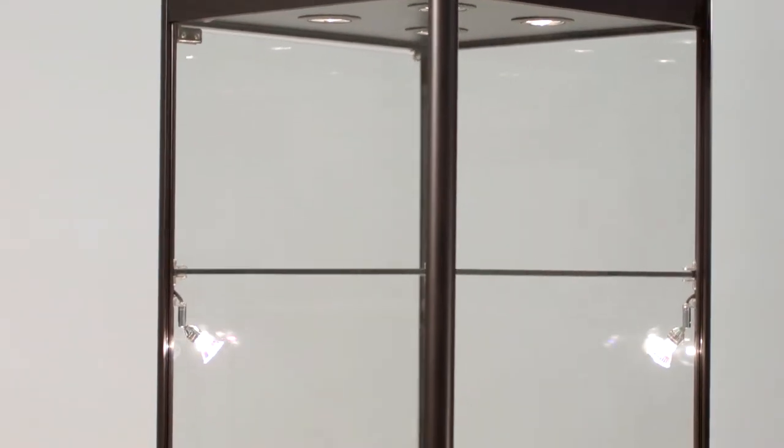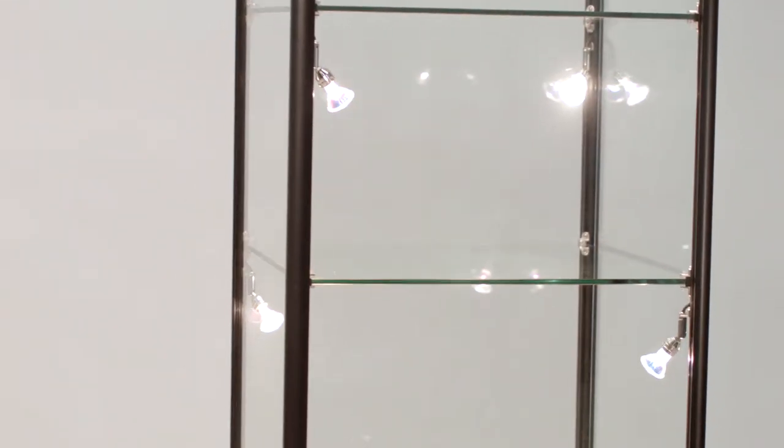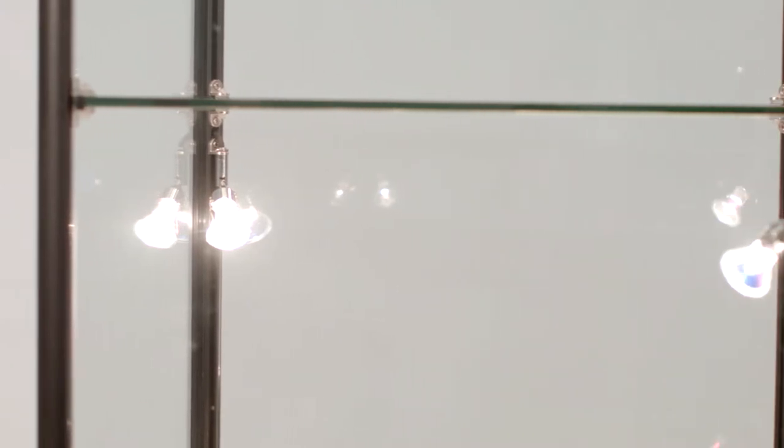The square lighted tower display case is shipped directly to you pre-assembled. Features include scruff and scratch resistant crown top canopy and cabinets, and three adjustable glass shelves.